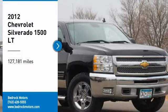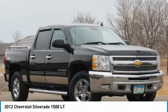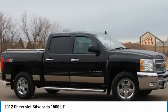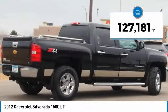Come test drive the 2012 Silverado 1500. The Chevy Silverado 1500 has the lowest cost of ownership of any full-size pickup. This vehicle has less than 130,000 miles.